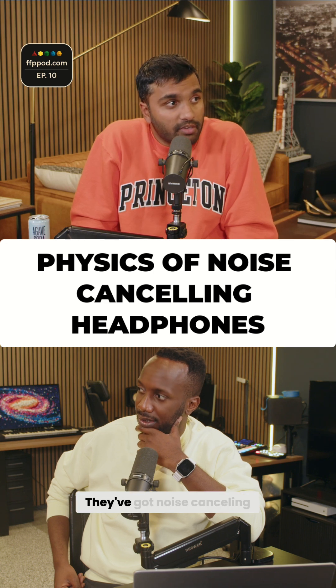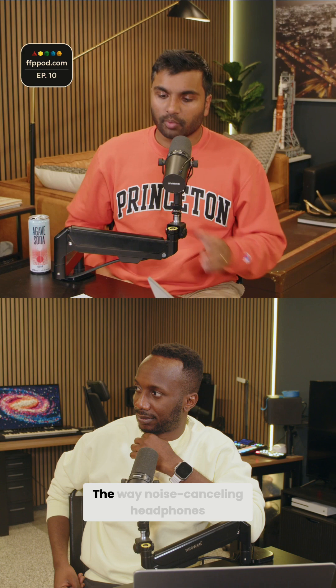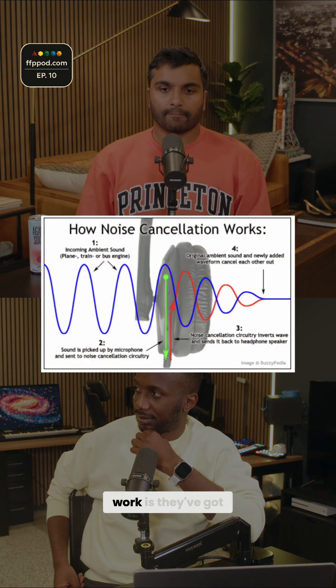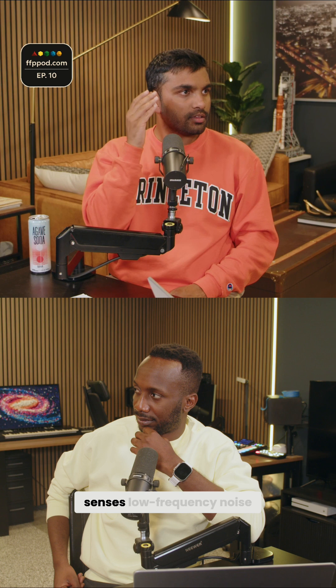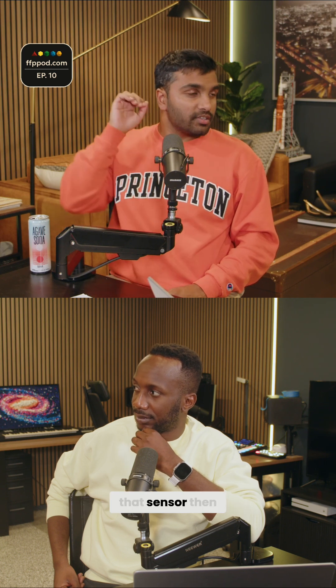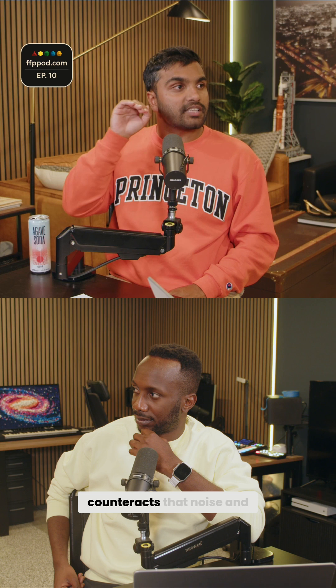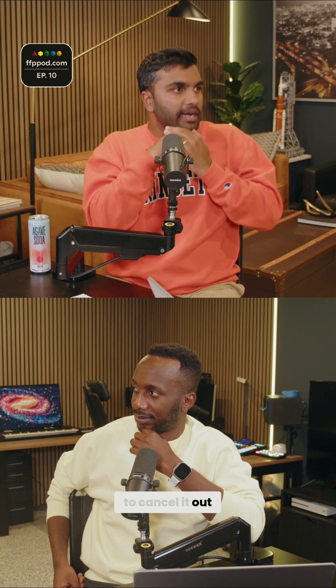You have AirPods, right? The new AirPods have got noise cancelling. You've probably used noise cancelling headphones. The way noise cancelling headphones work is they've got a feedback loop that senses low-frequency noise, and then that sensor counteracts that noise and destructively interferes with it to cancel it out.